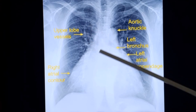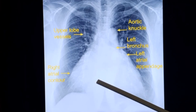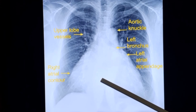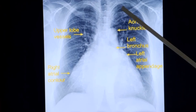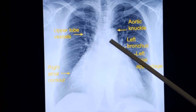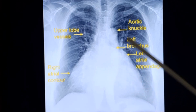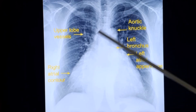Other names for this sign are inverted moustache sign, cephalization, and redistribution. Redistribution refers to the fact that normally perfusion is greater in the lower zones than in the upper zones due to gravity. But when pulmonary venous hypertension develops, vasoconstriction causes redistribution to the upper zones. In conventional chest X-rays, the vessel width was measured as more than 3 mm, but with variable X-ray sizes today, you cannot depend on absolute measurement — you assess the pattern instead.